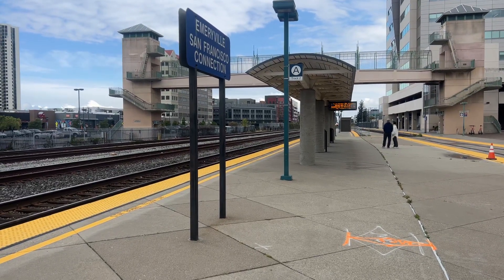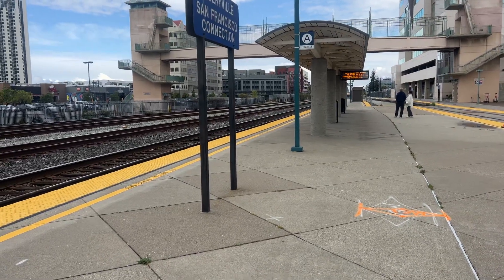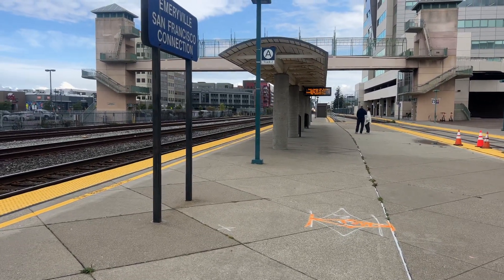All right, folks, here comes Amtrak Capital Corridor Train 531. This is your westbound train to Oakland Jack London Square Station. Here she comes — an F-59PHI leading this one off.